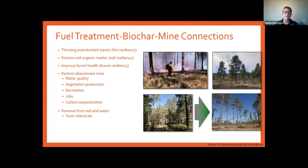What are the connections? We're thinning overstocked forest stands to make them more resilient to fire. If we restore organic matter in the soil, we're also making forests more resilient and healthier. Often there are abandoned mine sites within our forest lands or other public lands — rangelands also have their share. We can use biochar created from these thinning materials to improve water quality, recreation opportunities, rural jobs, and mitigate climate change through improved soil carbon.